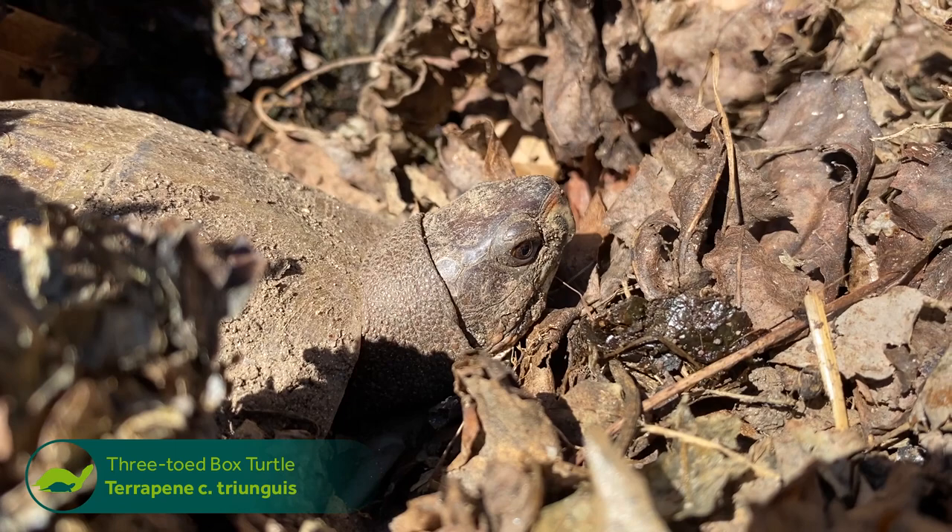Hey guys, this is Kevin from The Turtle Room. It is a nice 60-degree day here in Connecticut and we're going to take a look at a bunch of three-toed box turtles coming out of brumation.